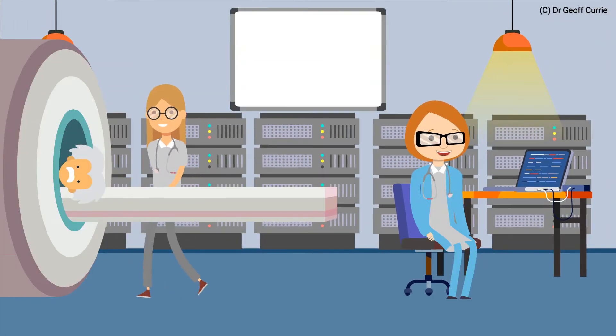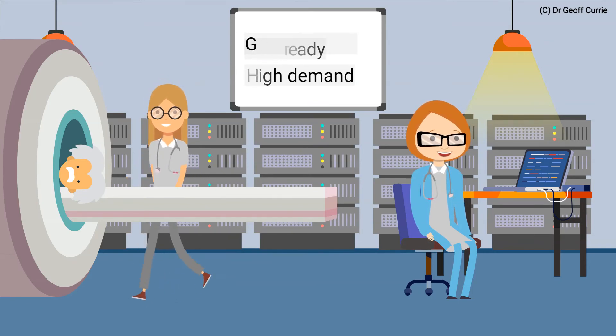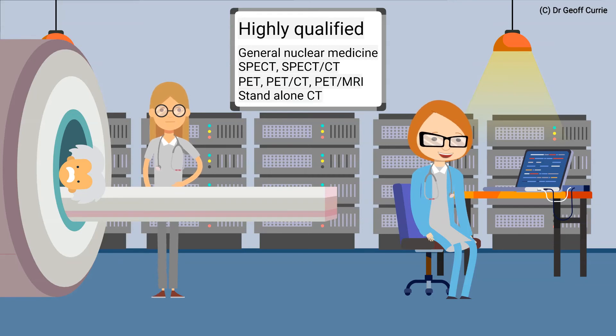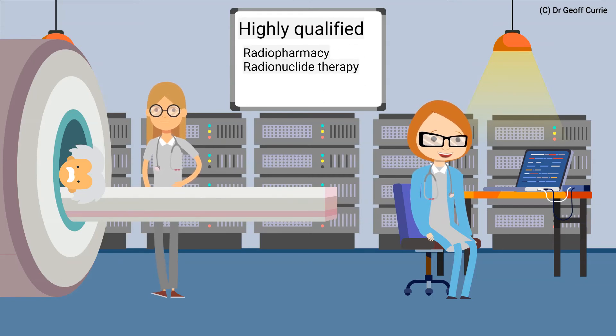Nuclear medicine and molecular imaging provides job-ready graduates that are in high demand with great starting salaries, highly qualified in general nuclear medicine, SPECT, SPECT CT, PET, PET CT and PET MRI, standalone CT, radiopharmacy, radionuclide therapy and theranostics, and of course in patient care.